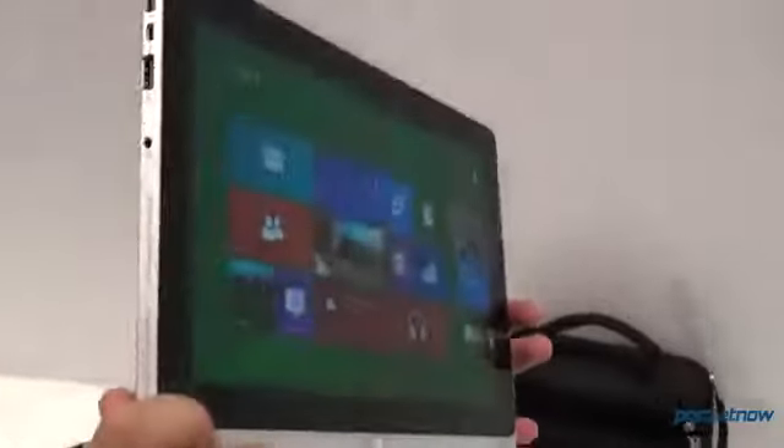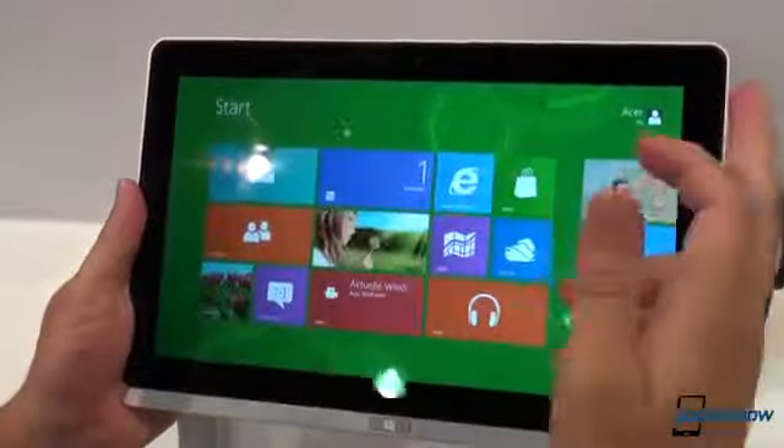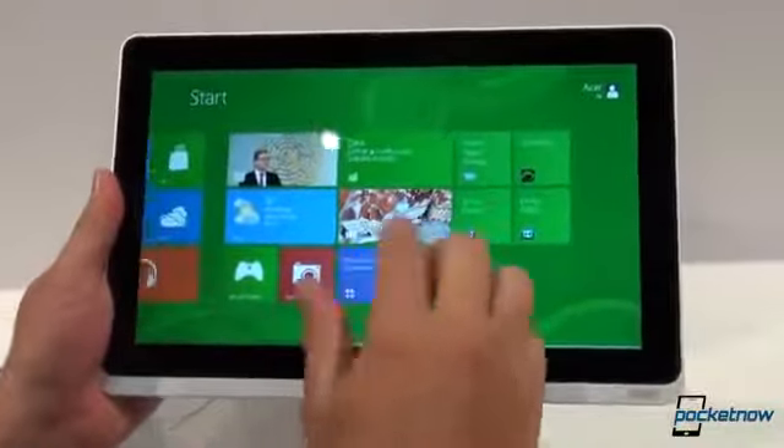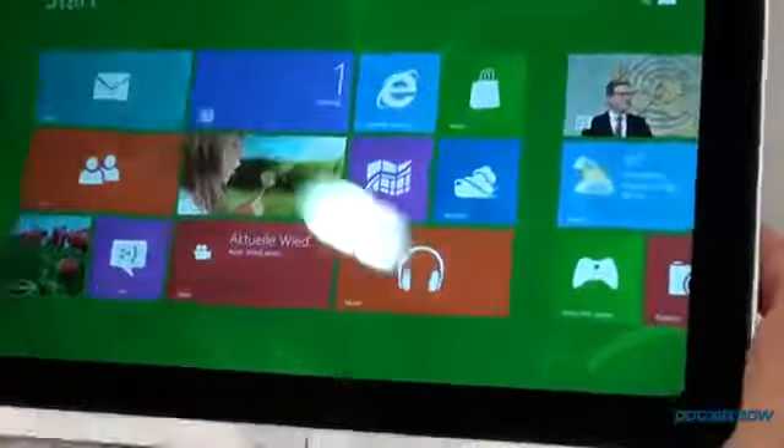I'm going to take you on a little hardware tour here if that's alright. This panel up top is an 11.6-inch full HD display running at a resolution of 1920 by 1080 and it supports 10-point multi-touch.